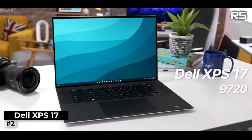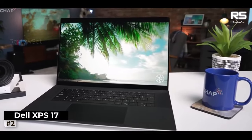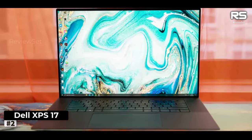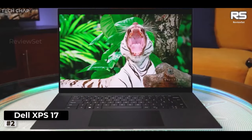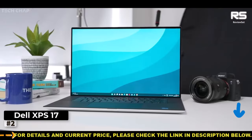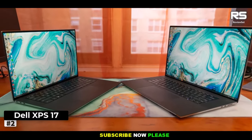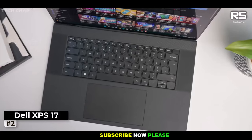Number 2: Dell XPS 17. The Dell XPS 17 2021 emerges as a formidable laptop, boasting the kind of raw power necessary to effortlessly handle a wide spectrum of graphic design tasks. Its impressive specifications include an Intel Core i9 CPU, a whopping 64 GB of RAM, and the formidable NVIDIA RTX GeForce 3060 GPU, making it capable of tackling even demanding 4K video editing projects, particularly if you opt for the UHD display upgrade.